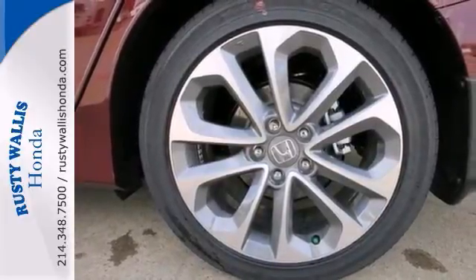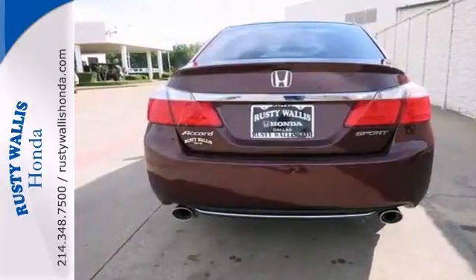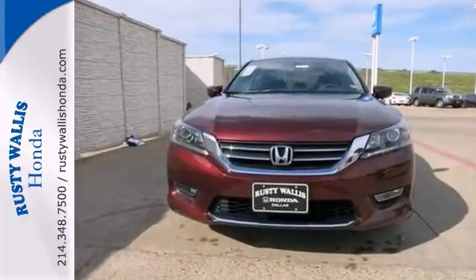It features a backup camera, steering wheel audio controls, and dual climate control. Come in for a test drive.